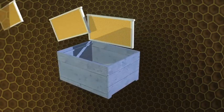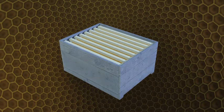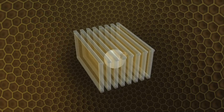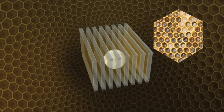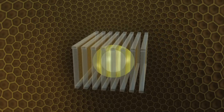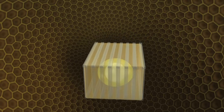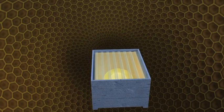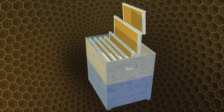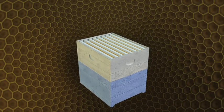Inside a hive there are mobile frames, used as support for the bees to build their wax cells. In the central cells, where it's hottest, the bees raise the larvae — this zone is home to the brood. All around it, the bees stock the honey needed for the survival of the colony. When the hive is full, the beekeeper adds honey supers, in which the bees continue stocking honey. Only the excess honey will be taken and consumed by humans.